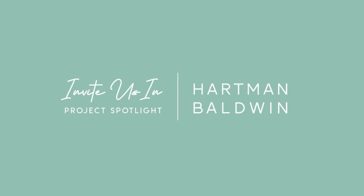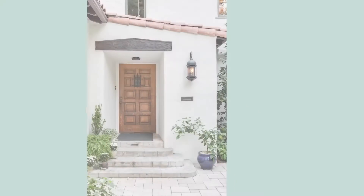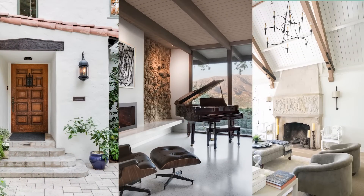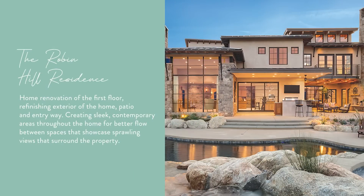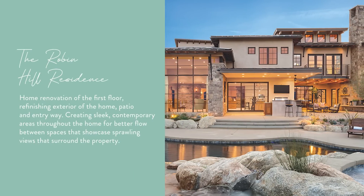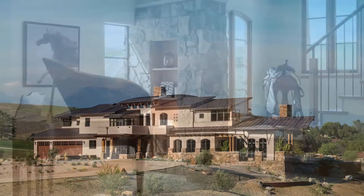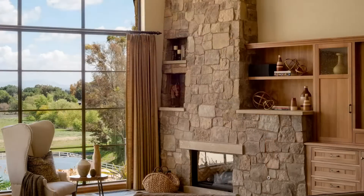Welcome to Hartman Baldwin's Invite Us In series, where we virtually tour some of our favorite home transformations. This time, the spotlight is on the English Road Residence, a custom home built from the ground up to fulfill our clients' vision for a rustic ranch-style estate with modern comforts and a contemporary flair.